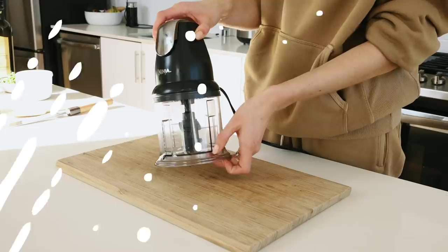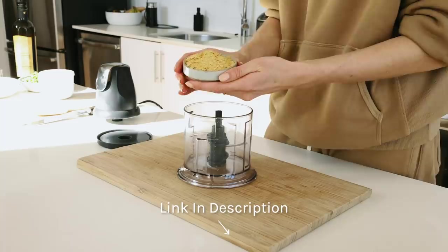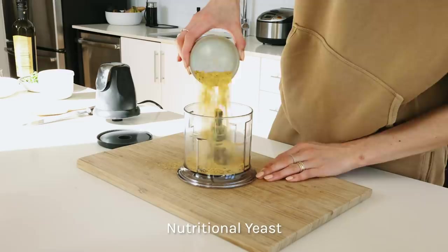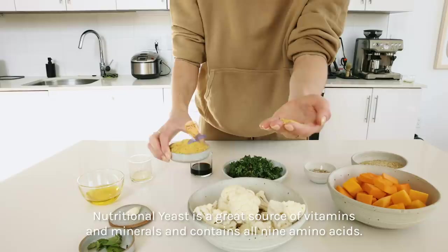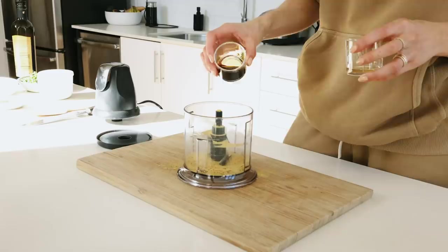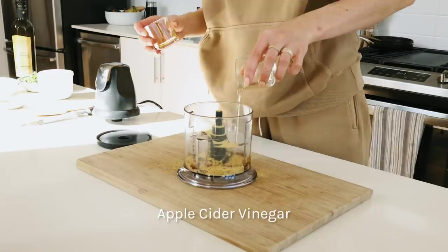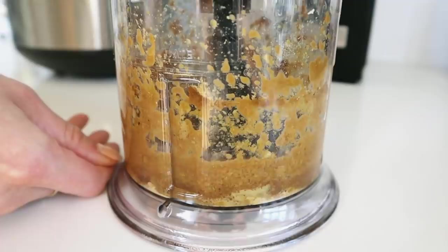Now let's make the dressing. I love to use this mini food processor — it's one of my favorite kitchen tools; it blends sauces, ice cream, and dressings very easily. For the dressing you will need a quarter cup of nutritional yeast. It's a great source of vitamins and minerals and contains all nine essential amino acids, making it a complete protein. It has a bit of a cheesy flavor, so it's delicious as a topping or in a dressing. Then I add coconut aminos or soy sauce, apple cider vinegar, olive oil, one garlic clove, and salt.